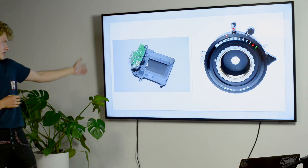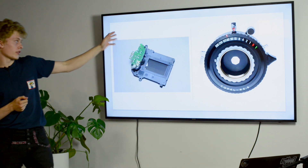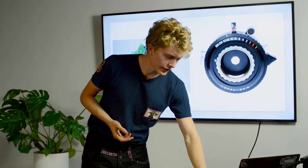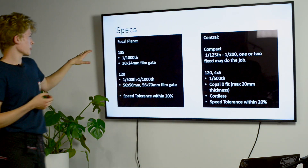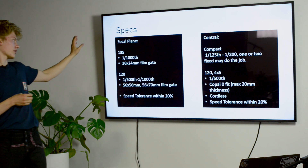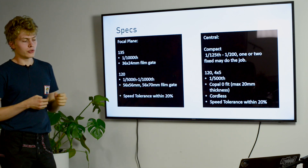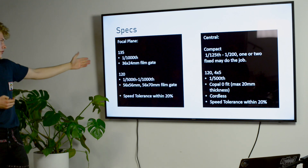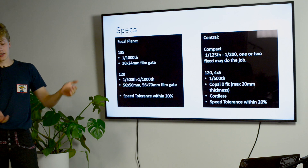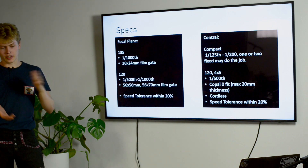One type of shutter is the focal plane shutter — here's an example of an old Copal shutter with electronic contacts. Focal plane shutters are mostly found in 135 and 120 format cameras, so 35mm film and medium format, and have slightly different specs. To make these shutters new, you would need at least 1/1000th of a second and the film gate to be the appropriate size. For medium format, people usually accept slightly slower speeds because the format is bigger with slower maximum apertures.